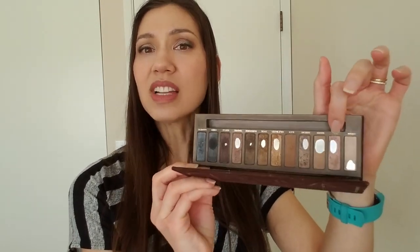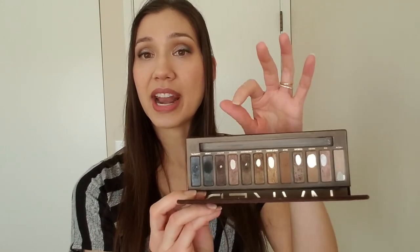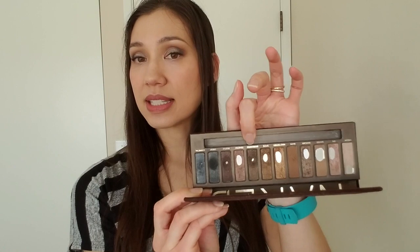How I hit pan on Dark Horse was by layering Sin — as you can see that dip is quite a bit bigger. I was putting Sin all over the lid and then lightly dusting Dark Horse on top, and it actually created this really beautiful taupe color. If you're familiar with Urban Decay's Mushroom, I want to say it looked similar to that. It really created this gorgeous taupe color that I really enjoyed.